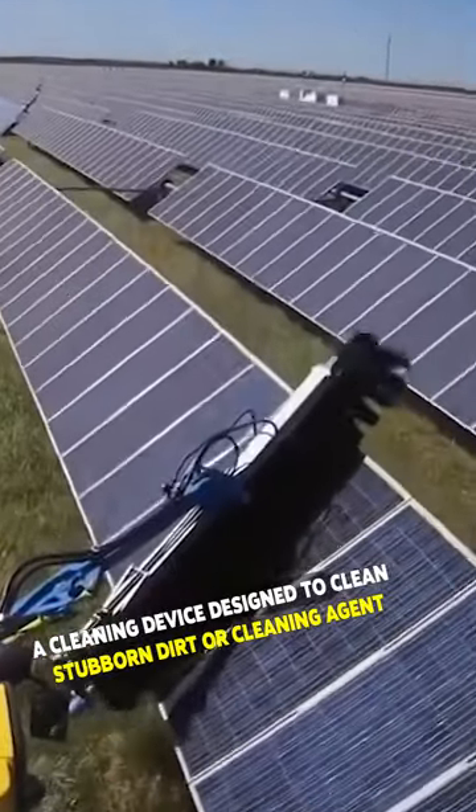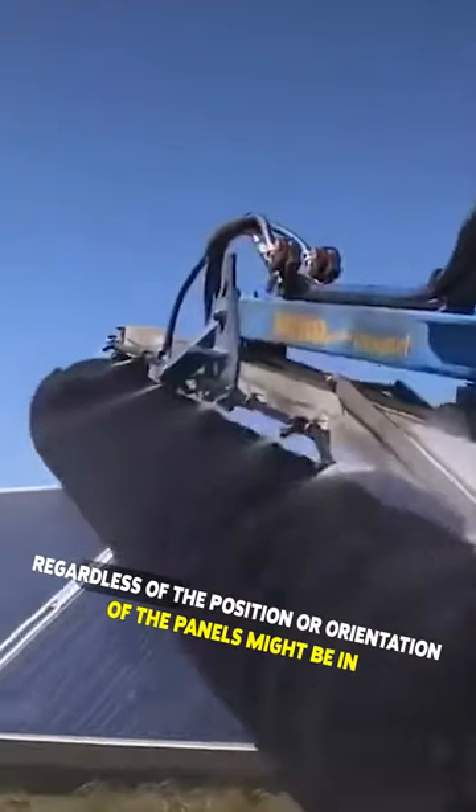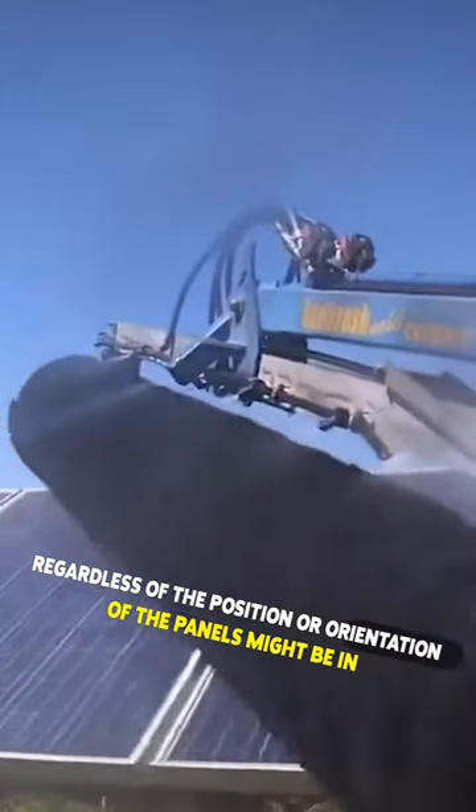A cleaning device designed to clean stubborn dirt or cleaning agent regardless of the position or orientation of the panels it might be in.